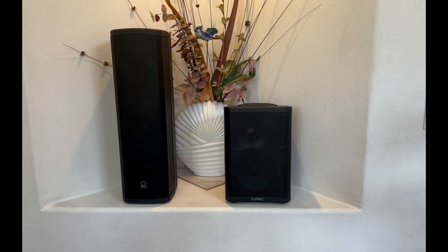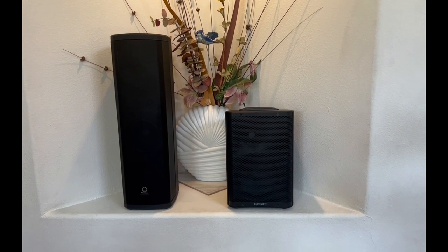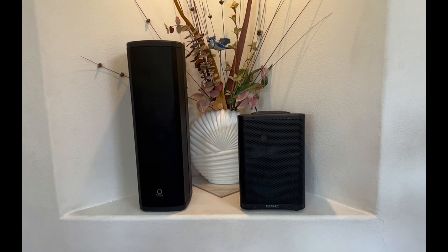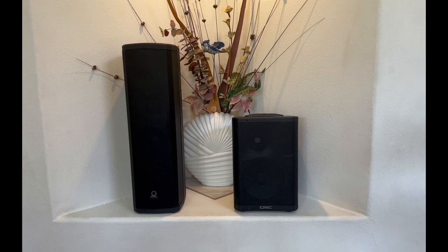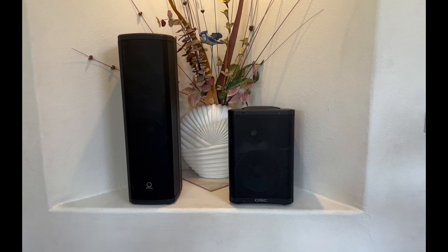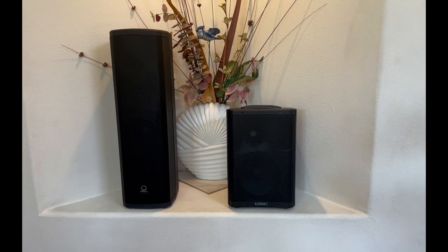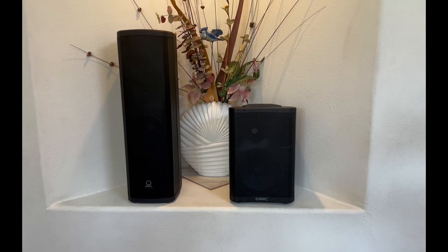Because of the two 6.5-inch woofers, the IP300 has notably better bass than the QSC CP8. On the other hand, the CP8 has slightly better mids. It's always personal preference — what I like in a sound signature could be different from what you prefer. I also recently reviewed the Yamaha DBR10, which is actually less money than both of these, and it had a nice sound signature with better mids than either of these speakers.